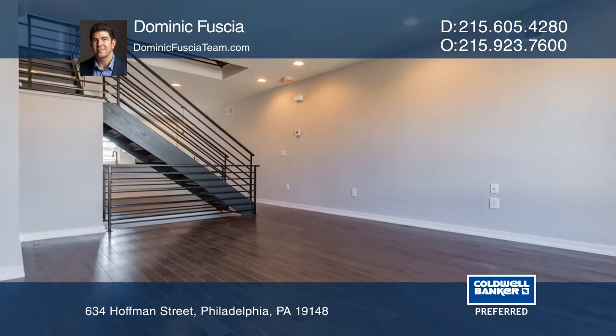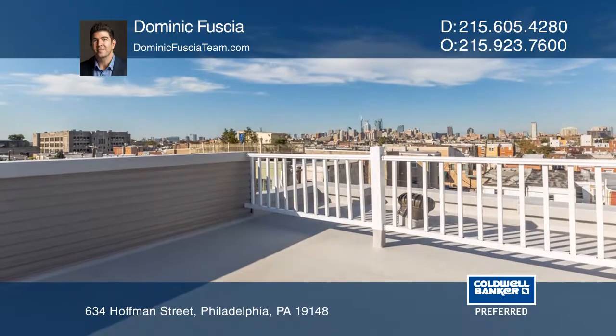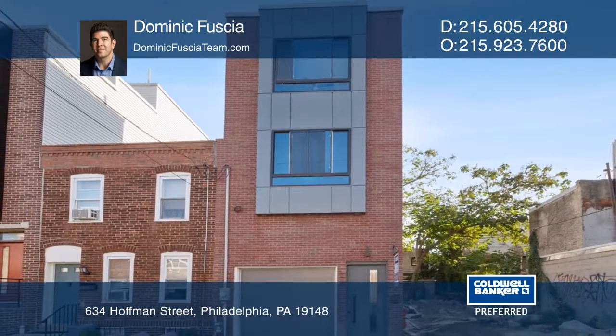Features include an open concept second-level, a finished basement, and a roof deck with expansive views of Philly. Dominic Fuchsia has all the details.